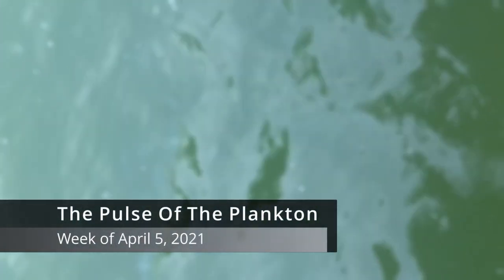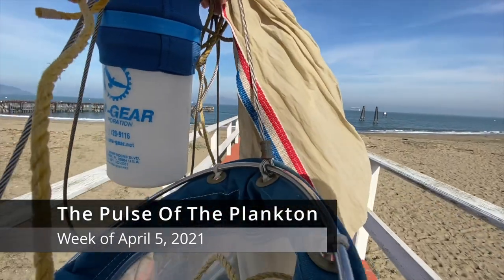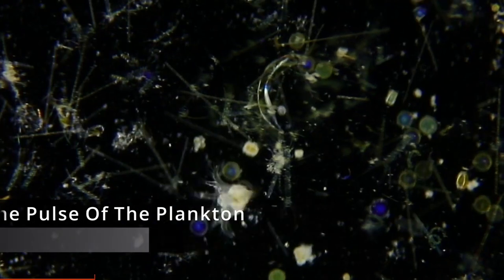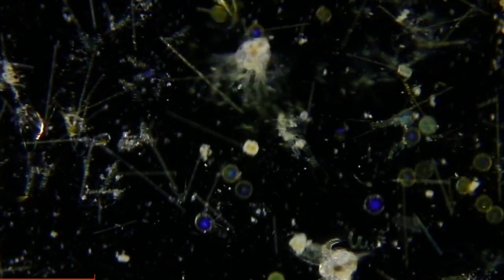This is the Pulse of the Plankton for the week of April 5th, 2021, fresh from the edge of San Francisco Bay by a light microscope — a snapshot of local marine plankton. Like and subscribe for more plankton-related content.